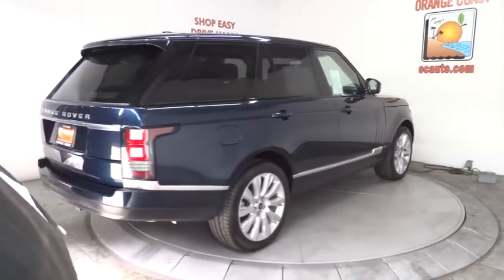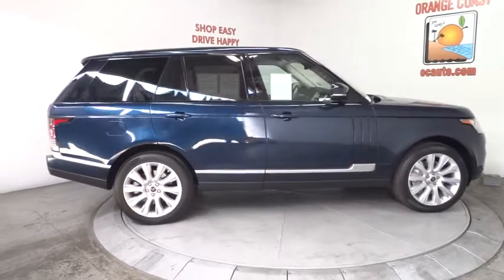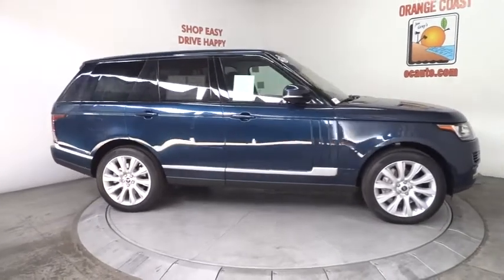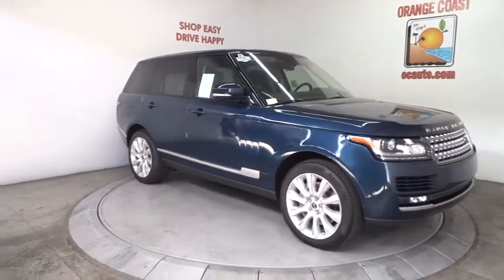Moonroof. Leather-wrapped steering wheel. Bluetooth. Driver airbag. Adjustable steering wheel. Power steering. Hard disk drive media storage. Auto dimming rear view mirror. PPO. Cruise control.